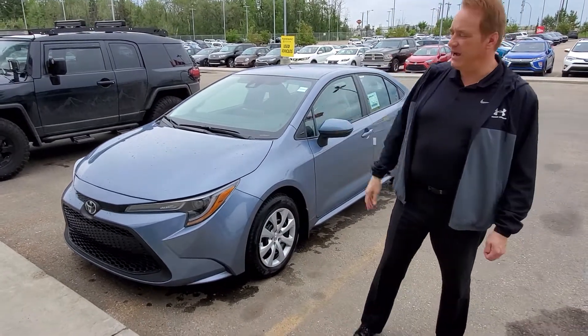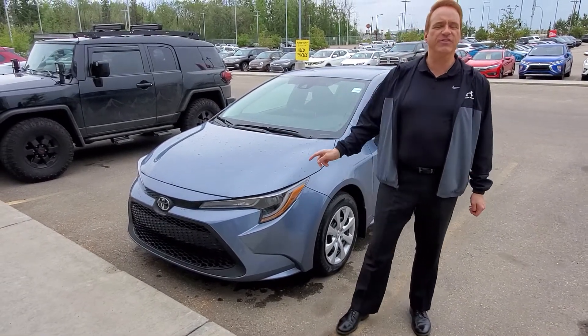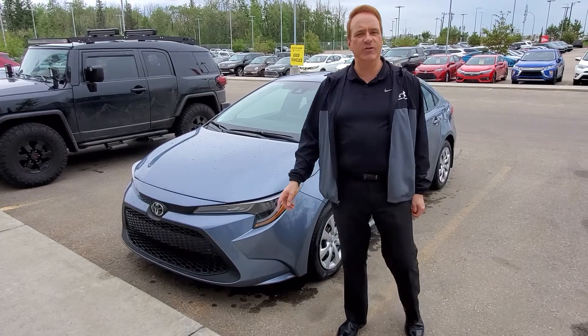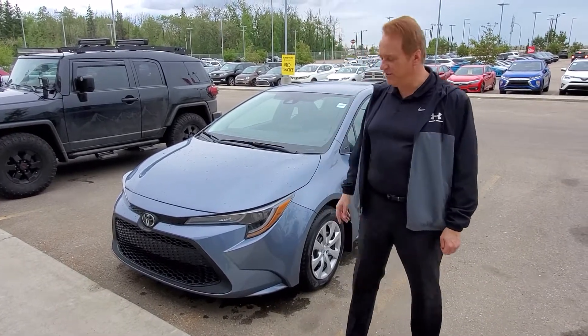This one is the LE package. The LE package has got the 1.8 liter four-cylinder engine, 139 horsepower. The LEs come with the CVT automatic transmission.